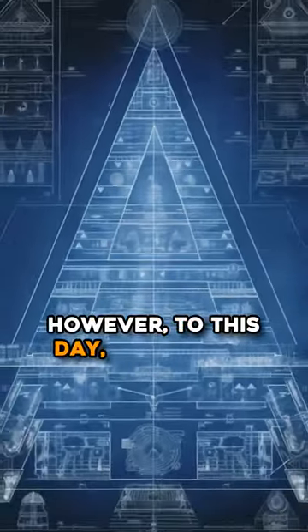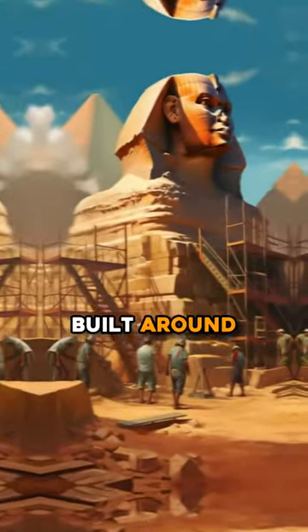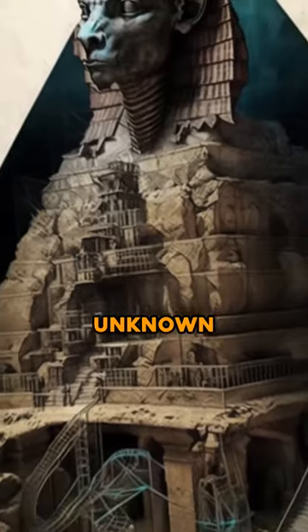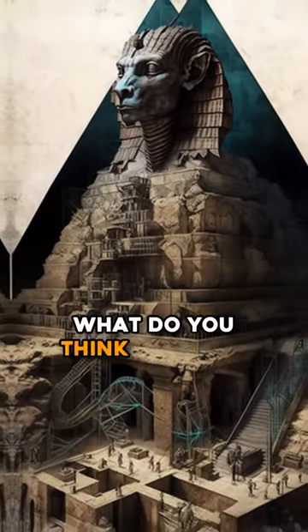However, to this day, no official excavation has been carried out. Built around 2500 BC, its exact purpose remains unknown, making it a mysterious monument with many secrets. What do you think could be hidden underneath?